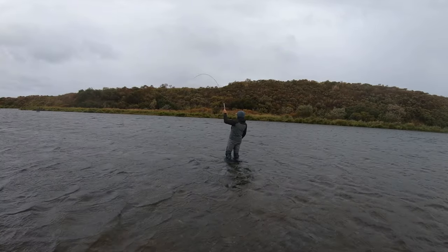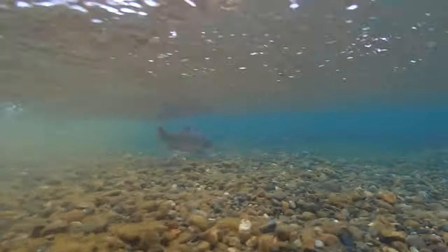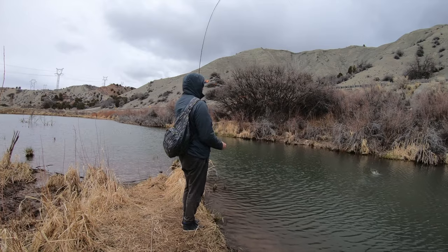Second, I fish them as an actual egg — they're particularly effective in places like Alaska where you have spawning salmon and fish are stacked up gorging themselves on eggs. Third, I fish it like a blob fly underneath an indicator in lakes. I'm not sure if they're eating it out of curiosity or because they're hardwired to eat eggs, but when nothing else works I'll tie on an egg under an indicator and oftentimes I'll catch fish.